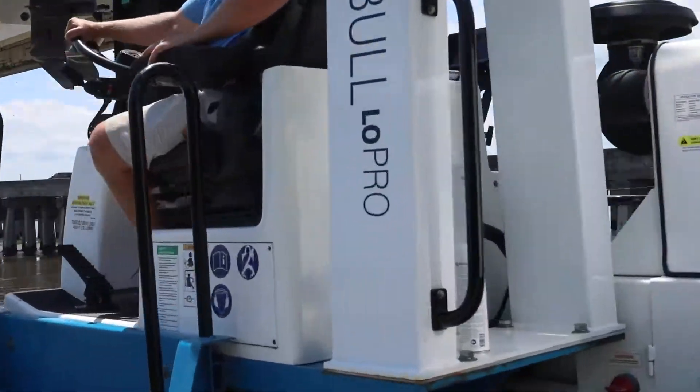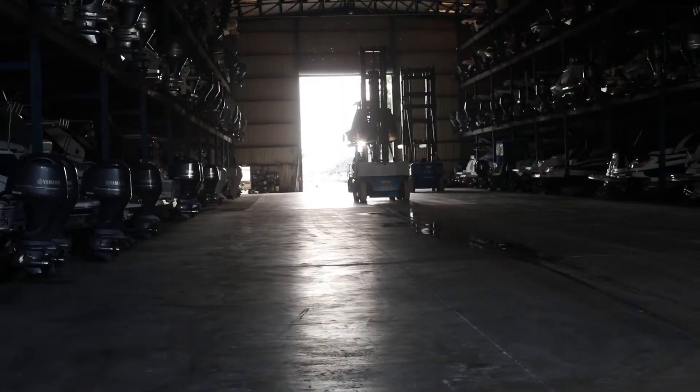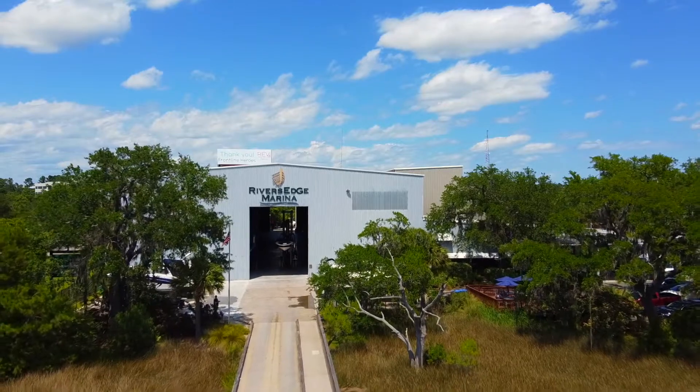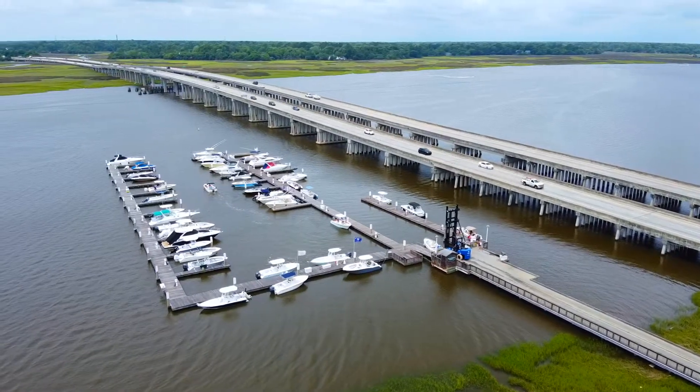Our dry stack marina members enjoy the luxury of having their boats stored in an enclosed multi-level storage facility so that it is protected from the elements. With one hour's notice, River's Edge will lift, launch, and have your vessel waiting for you to enjoy an awesome day on the water.